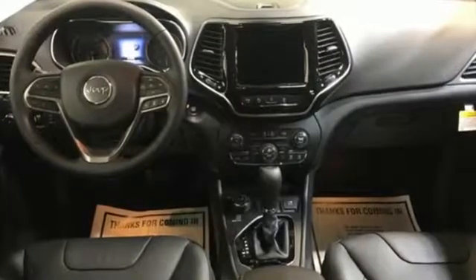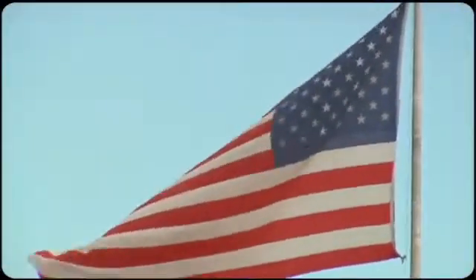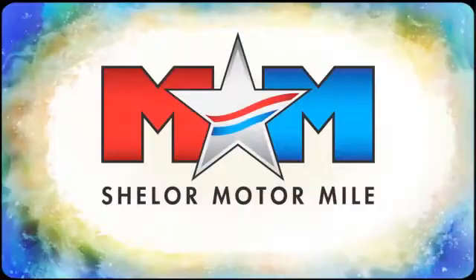Experience the Jeep life. You'll never know until you try. Test drive it today.